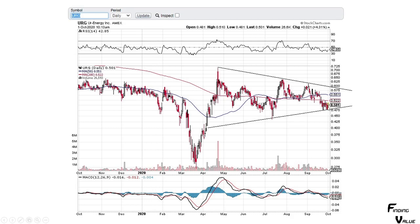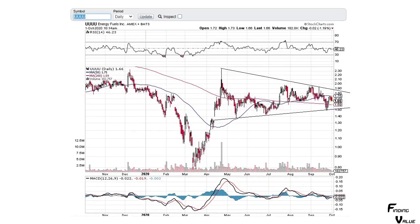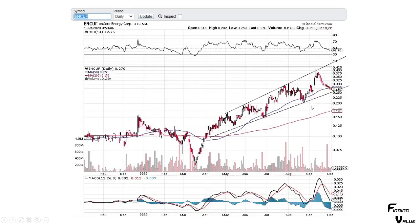Here's URG — Ur-Energy — again a similar chart pattern. We're at the bottom portion of this channel and we're going to have to watch it. A lot of the other ones broke to the downside, so more likely than not these will probably break down as well. Energy Fuels is again in that chart pattern, smack dab in the middle — looks like it's going to pull back.